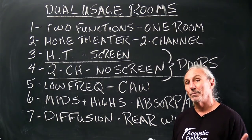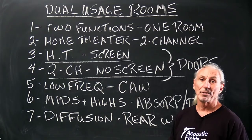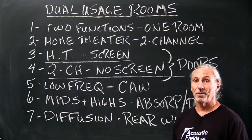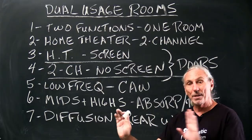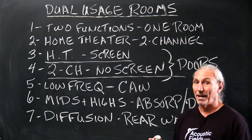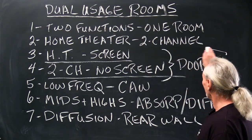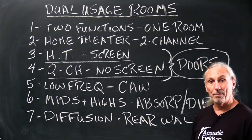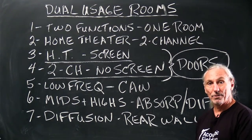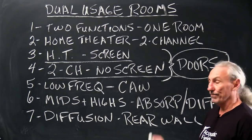Nothing is worse for middle and high frequencies than that, because sound takes on the characteristics of the surface that it strikes. So if we have our two speakers and between those two speakers is plastic — yikes, we don't want that. We're going to hear that at the listening position. So what's the solution? What I came up with is we framed around the screen. We built a cabinet and we put doors on it.